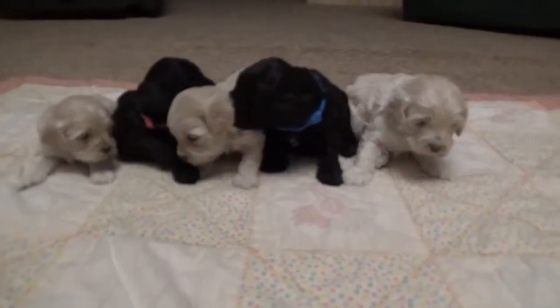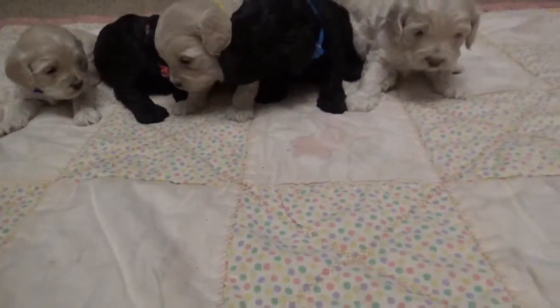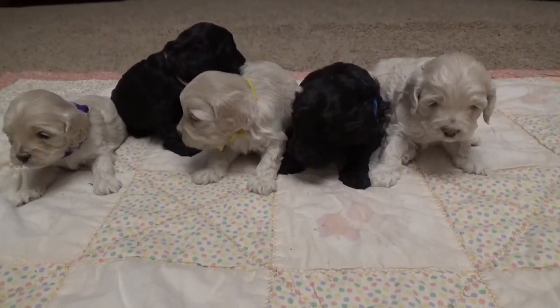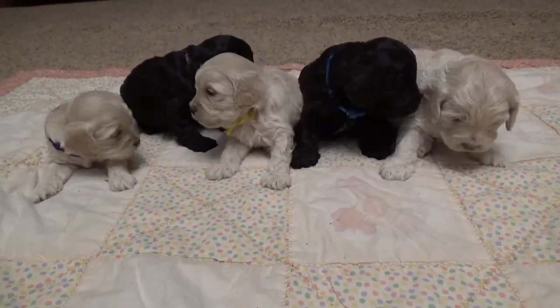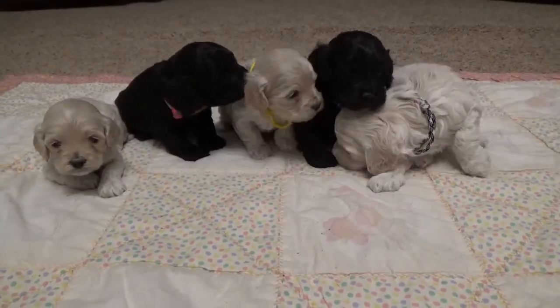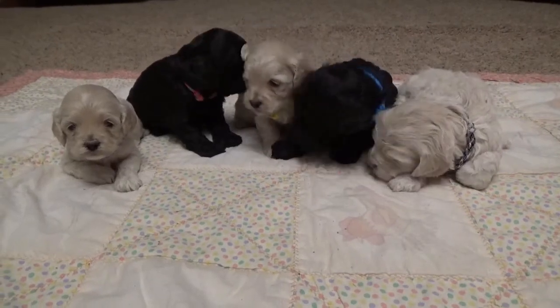Hello everybody! This is Mill Creek Family Farms with our first video of this litter of Hazel's puppies — Hazel and John Wayne's puppies. They are three weeks and a few days old and they're doing so good.